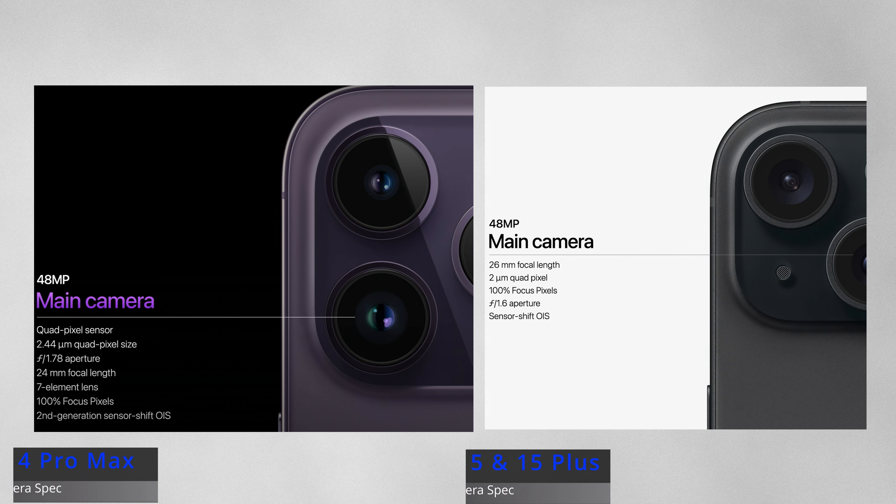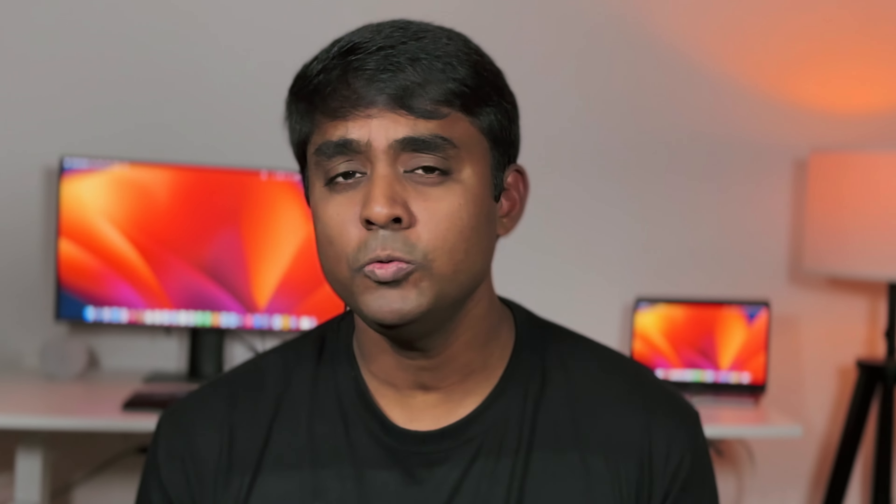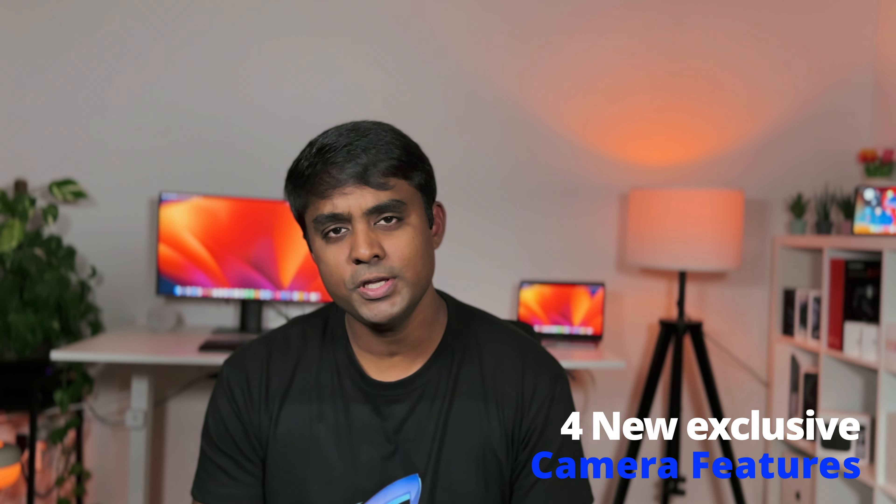But what about the regular 15 and the 15 Plus devices? They share the exact same A16 Bionic chipset from the 14 Pro and 14 Pro Max, and in fact they have a far less capable camera sensor compared to the 14 Pro and 14 Pro Max. How do these devices support these features? In this video, I will dissect the four exclusive new features introduced on the 15 series devices that are missing on the 14 Pro series, which to me absolutely makes no sense. I'm Amudan from Consumer Tech Insights. Let's dive in.